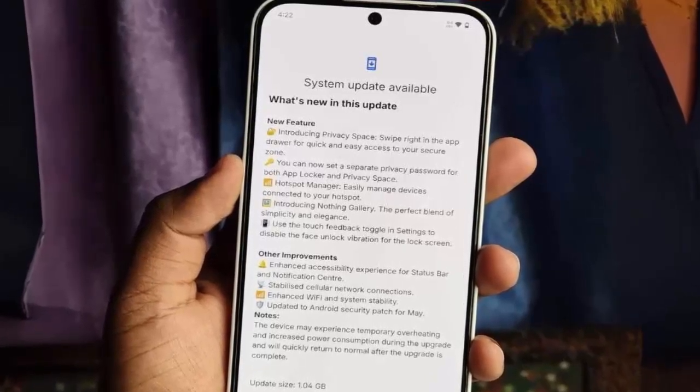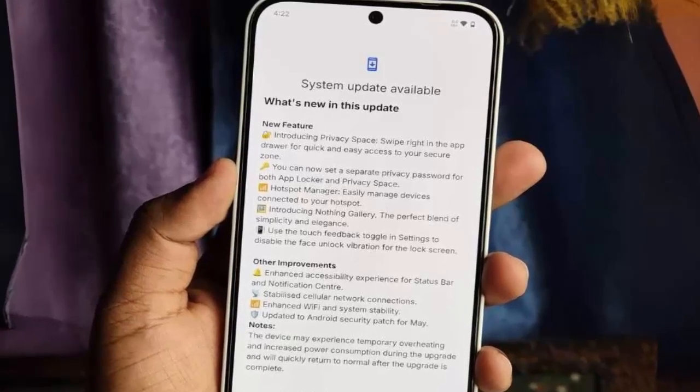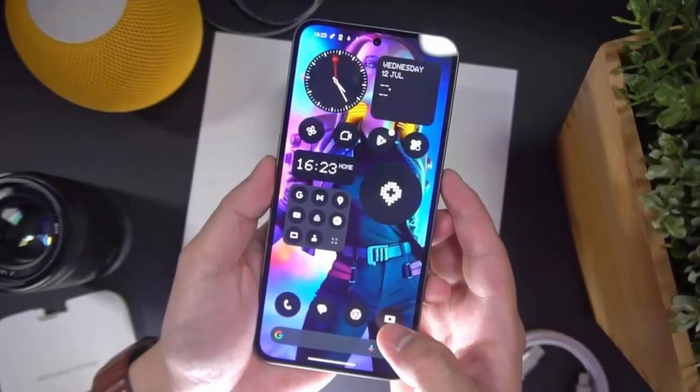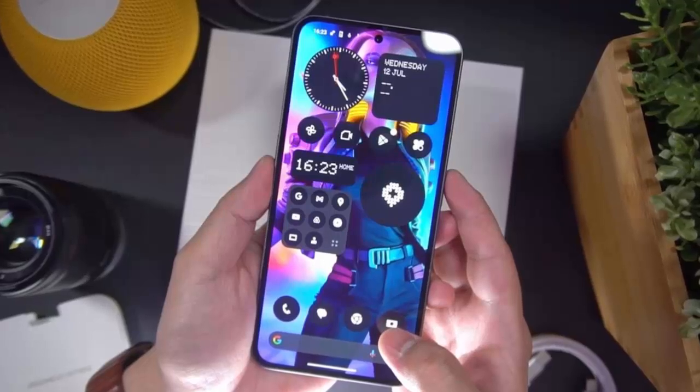The update also includes the latest May 2025 Android security patch, keeping your device protected and up to date. To install the update, go to Settings > System > System Updates, then tap Download and Install.